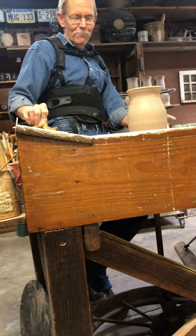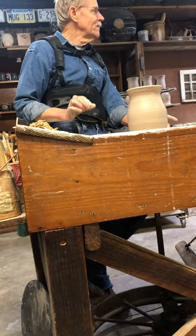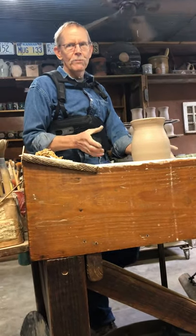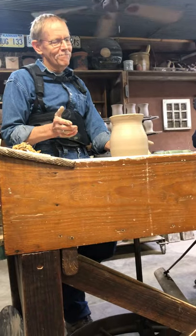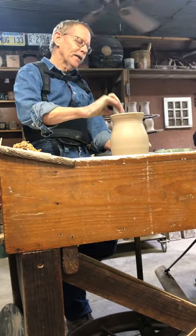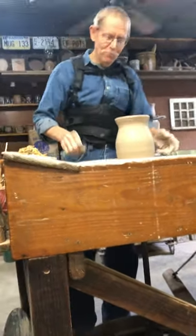I had a dream years ago that I was in a walk-in freezer with my potter's wheel and I was making pots out of ice cream. I've never tried it — I thought it'd be kind of cool to have something you could eat. But I don't think ice cream would quite work this way. I wouldn't mind trying it sometime, though I probably never will.